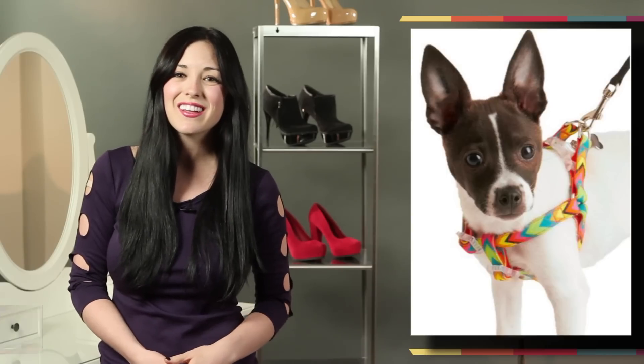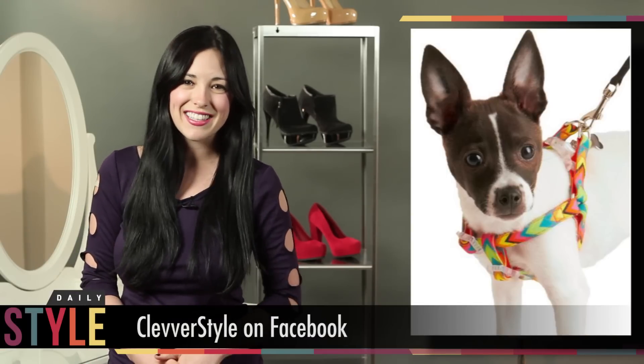So there's a little fashion for your pup! Have you all bought anything crazy for your dog? Let me know in the comments section below. And make sure you like Clevver Style on Facebook for more fashion all day long. I'm Breanna Baxter for Daily Style.